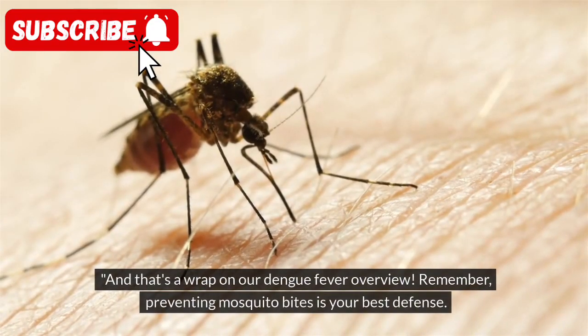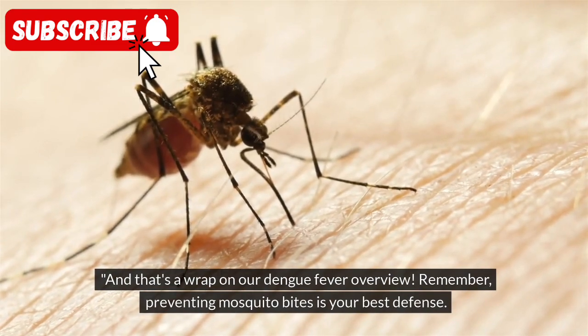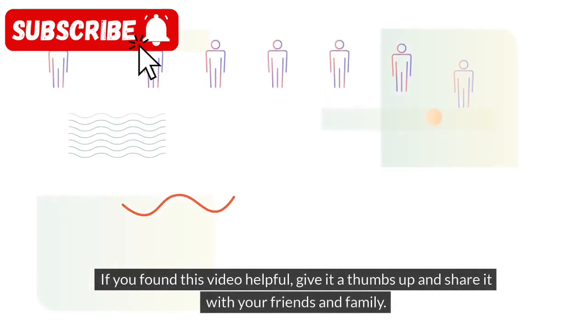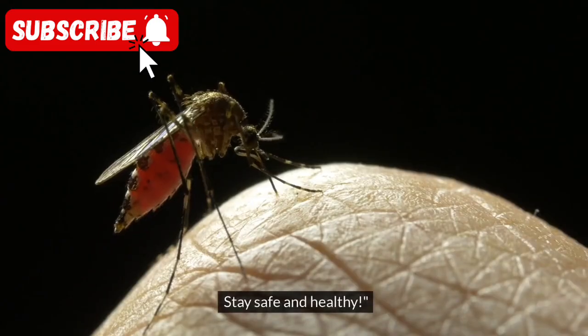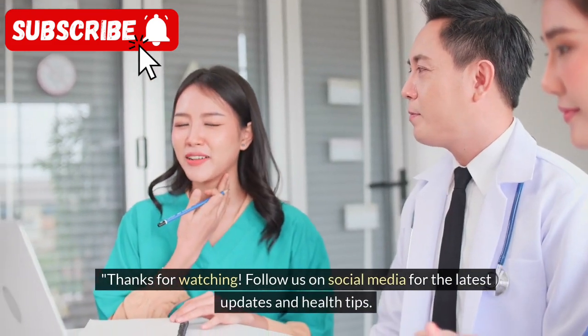And that's a wrap on our Dengue fever overview. Remember, preventing mosquito bites is your best defense. If you found this video helpful, give it a thumbs up and share it with your friends and family. Stay safe and healthy. Thanks for watching. Follow us on social media for the latest updates and health tips.